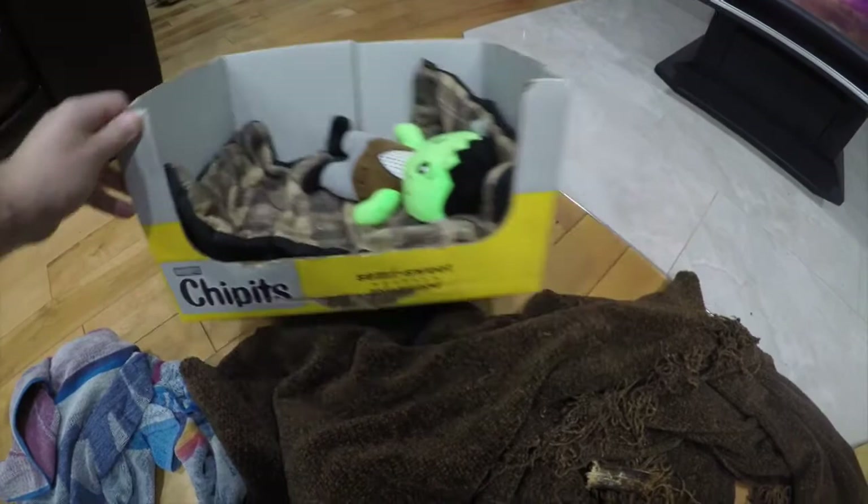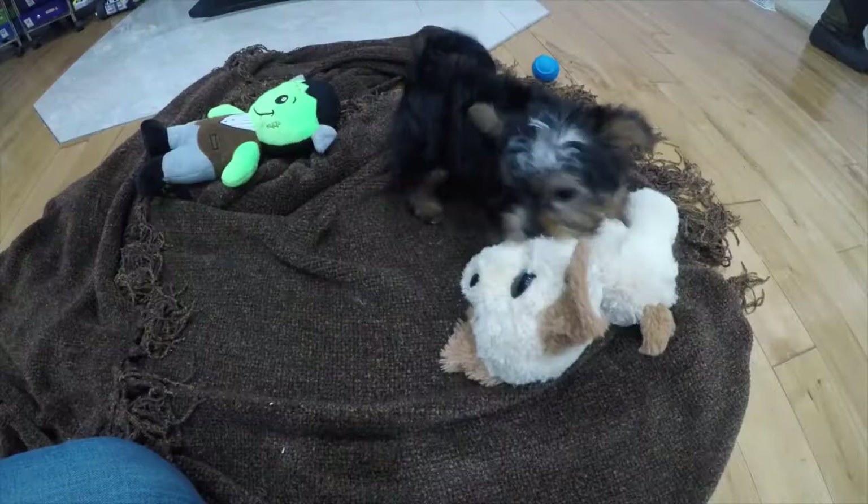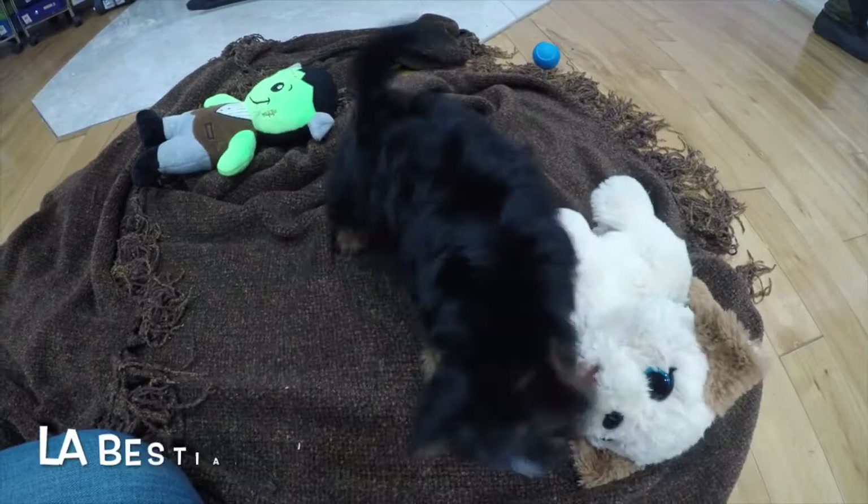Tachita! Her fur looks a lot nicer after the bath.